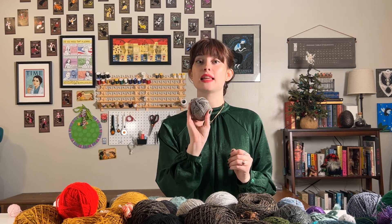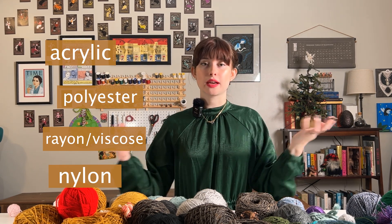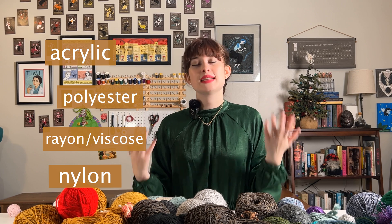There are two types of yarn: synthetic yarns made from man-made materials and natural yarns made from natural materials. I'm going to start with synthetic yarns because that is what you're most commonly going to see at big craft stores like JoAnn's, Hobby Lobby, or Michael's. A couple of common materials for synthetic yarns you're probably going to see are acrylic, polyester, rayon or viscose, or nylon.